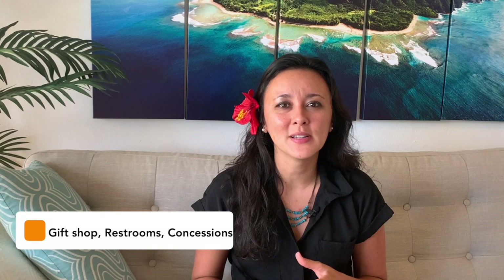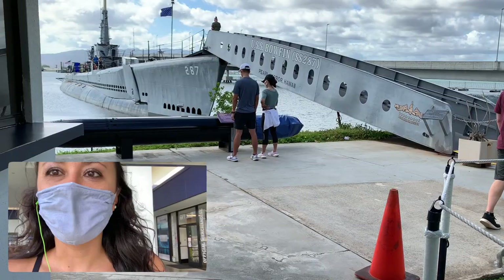Beyond that in the same area there's also a gift shop, restrooms, and a small concession stand if you want to grab a bite to eat.